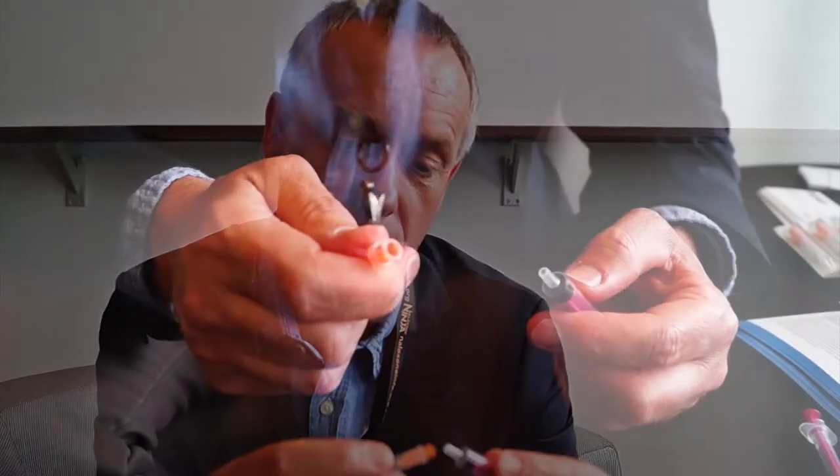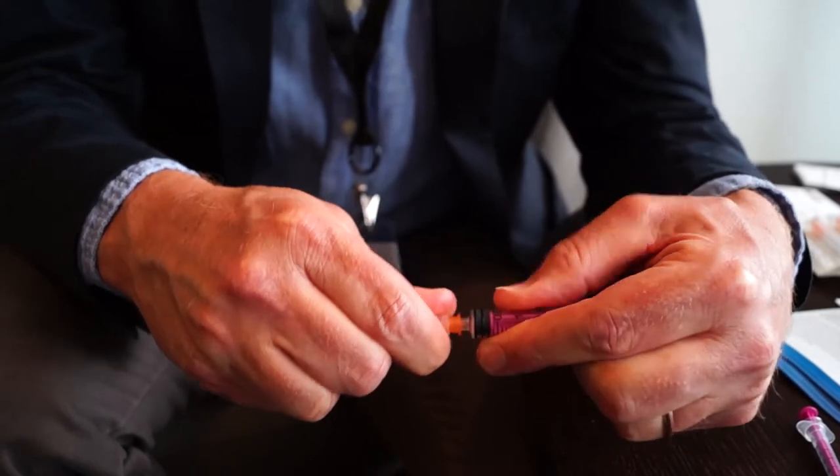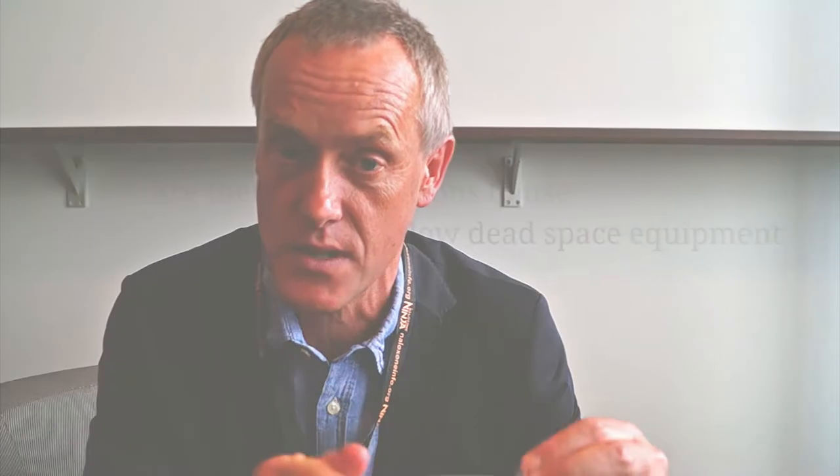What we've done is developed a luer slip needle which has a spike down the middle that fits into the syringe and displaces all the blood, and that reduces the dead space by about 50 percent — so there's half as much blood left in a total dose needle and syringe combination.